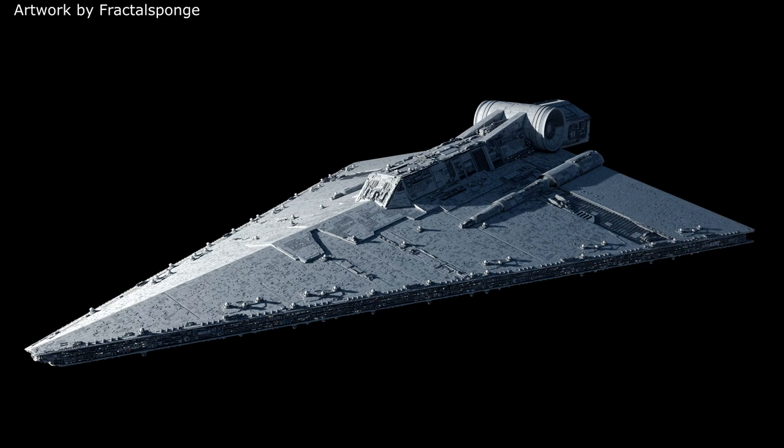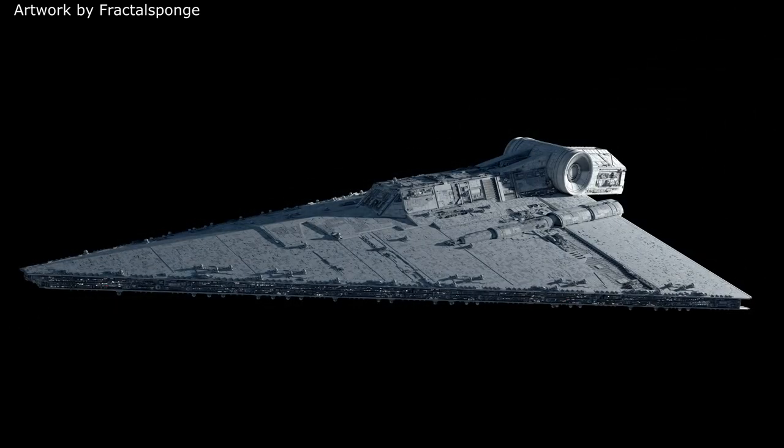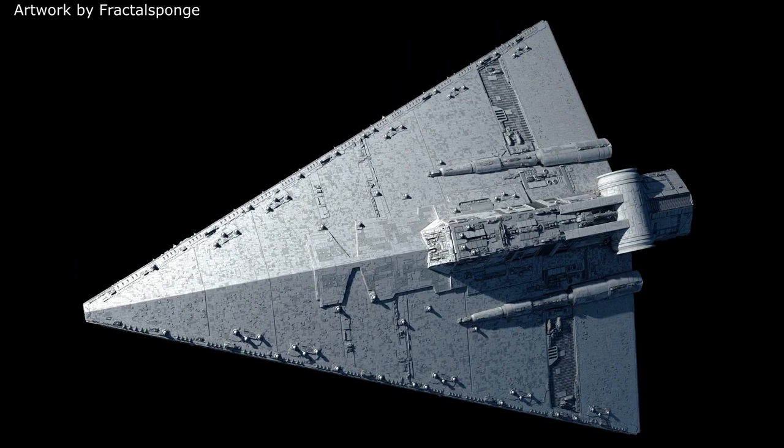As a battlecruiser, however, the Praetor Mark II was pretty well armed, possessing some 60 quad heavy turbolasers, 40 medium turbolaser batteries, 30 twin ion cannons, 10 twin long-range ion cannon batteries, and 10 heavy tractor beam emitters. It was also equipped with some pretty decent hull armour and some strong deflector shields.